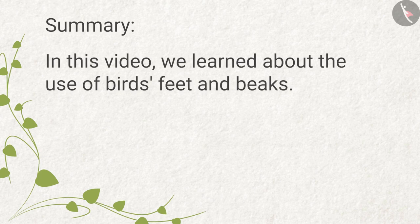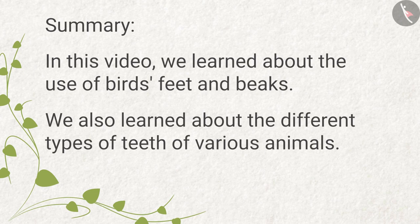Summary: in this video we learnt about the use of birds' feet and beaks. We also learnt about the different types of teeth of various animals.